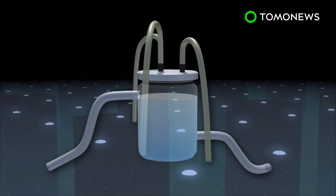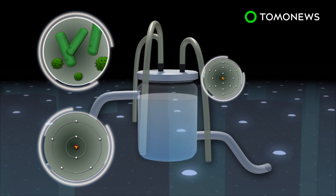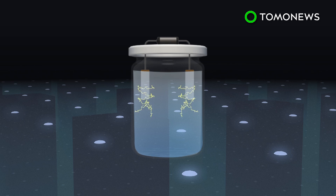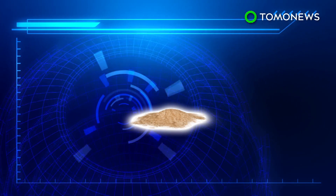The food-creating system uses a bioreactor, which contains water, microbes and nutrients, such as nitrogen, sulfur and phosphorus. The electric current triggers electrolysis of the water, and with carbon dioxide captured from the air, the end result of the chemical reaction produces a powdery, edible compound.